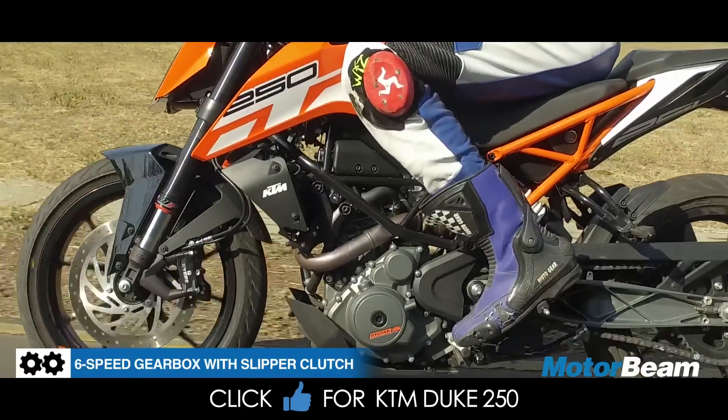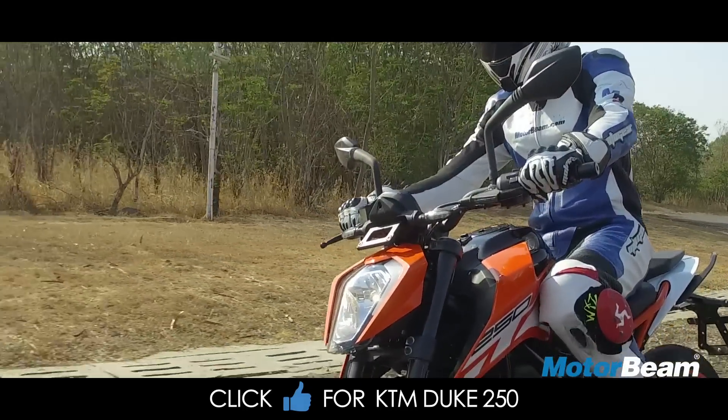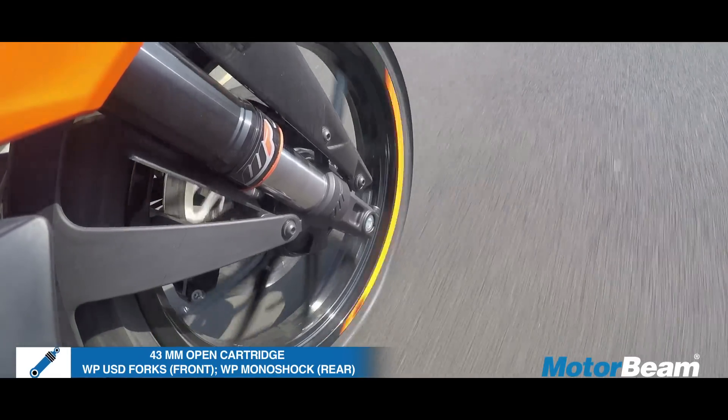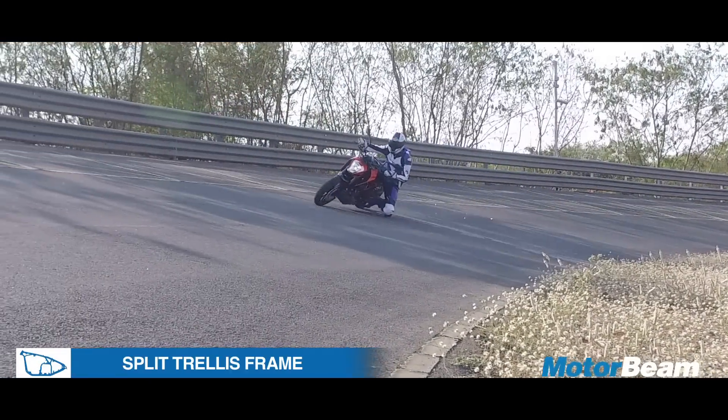The 6-speed gearbox on the Duke 250 offers smooth shifts and it also gets a slipper clutch. The suspension system does a good job on Indian roads — it is on the stiffer side, but in terms of handling, this motorcycle is a whole lot of fun and gives terrific feedback.